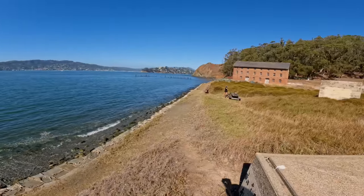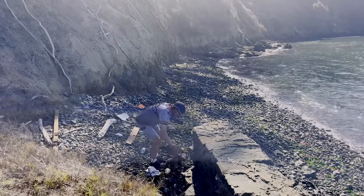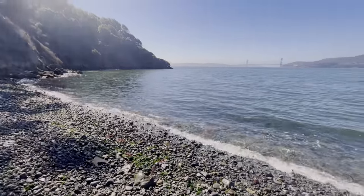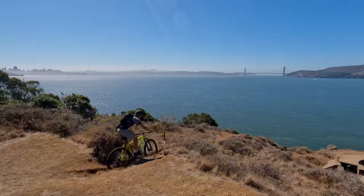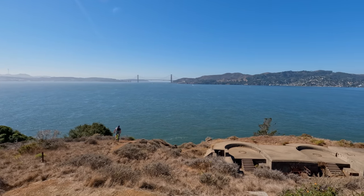So we rode our bikes over to the small spit of beach right beneath one of the many batteries on the island, where we unfortunately found a seashore full of trash and treasures like this salty little teddy. As we continued along the perimeter trail, we came across another battery on the west side that had a pretty sweet trail that didn't technically say no bikes, so naturally I sent it.